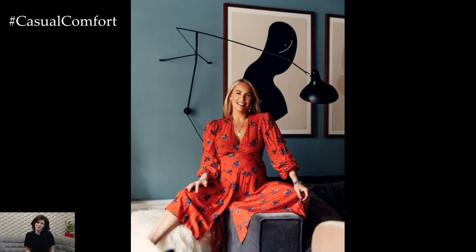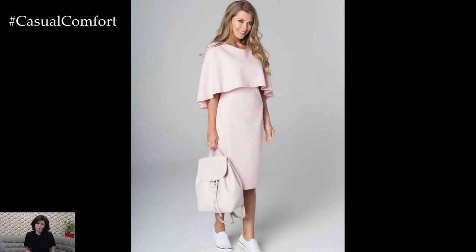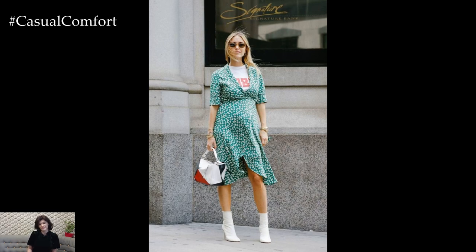Stylish pregnancy outfits allow expecting mothers to embrace their changing bodies with confidence and flair, showcasing their personal style while staying comfortable and chic. From casual everyday wear to special occasions, there are plenty of fashionable options to suit every stage of pregnancy.